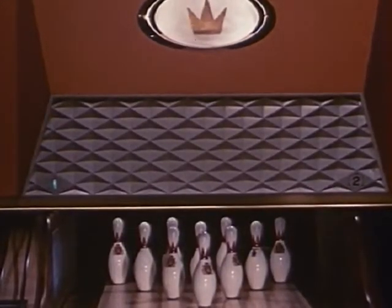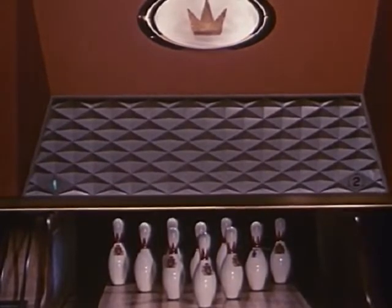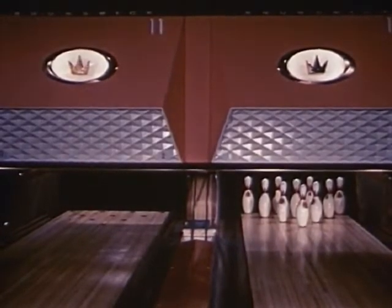As for the new single-lane pin-setter masks that set the color and design theme — here is sculptured classic beauty, the perfect screen between the bowler and the pit. Here is precise lane definition, with neither monotony nor distracting detail.